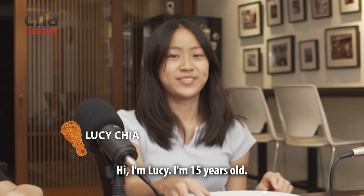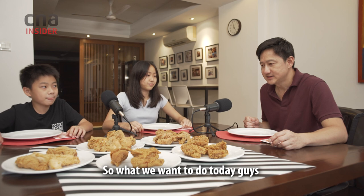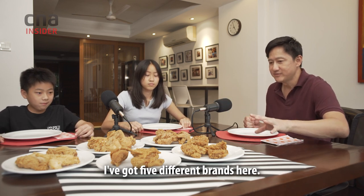Hi, I'm Lucy, I'm 15 years old. Hi, I'm Joshua, I'm 11 years old. So what we want to do today, guys, is find out which brand has the most crunchy chicken. I've got five different brands here.